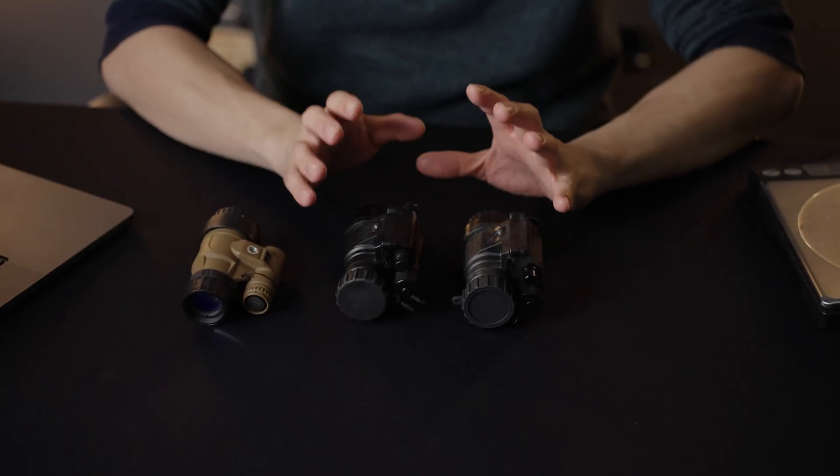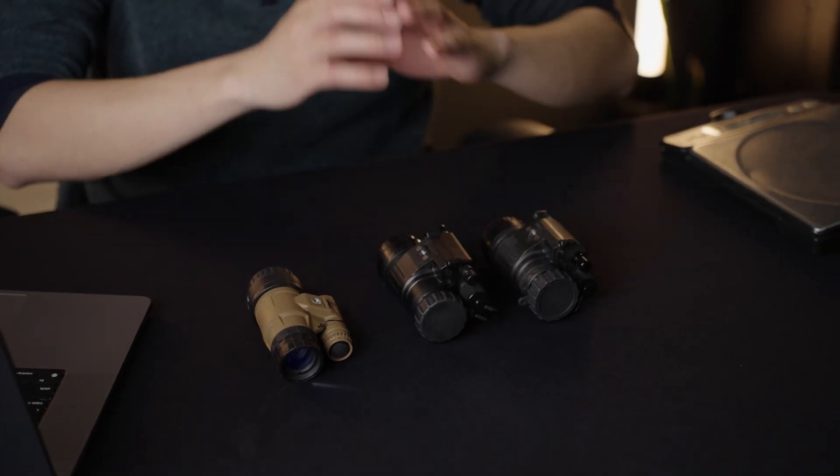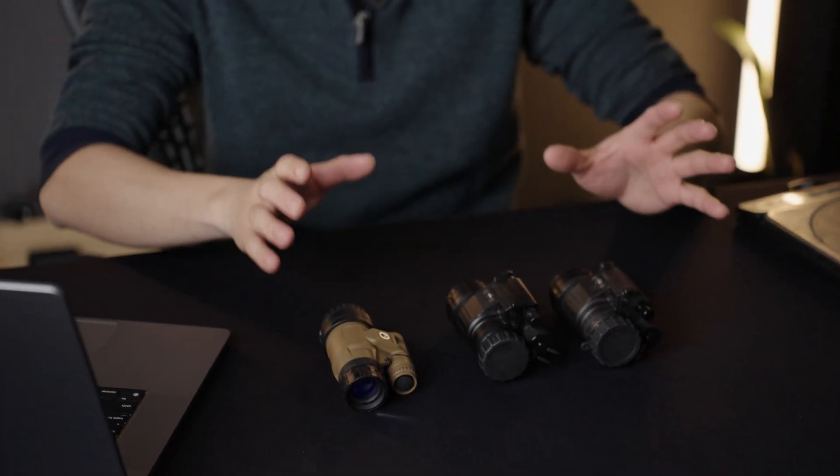The PVS-14 is kind of like the Honda Civic, the AR-15, or the AK of the night vision world. It's been used in a lot of different conflicts and very ubiquitous as the most popular night vision monocular in the world right now. But like the AR-15 or the AK, they do not have a set OEM — the PVS-14 is more of a pattern, and they do have a lot of different manufacturers. Here at CHS, we carry two lines of the PVS-14 for two different price ranges.